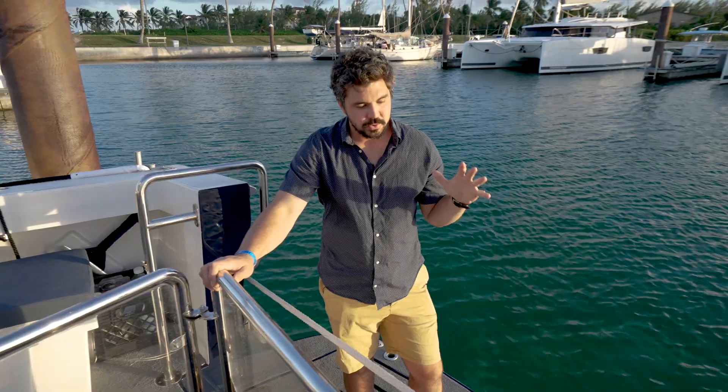Hey guys, Austin here. I wanted to give you a little behind-the-scenes tour of the RV Tigress, our new research vessel. We are so proud of her — it's such an incredible research platform and media platform. I wanted to give you a look at all the different aspects of this incredible boat, how we're using it, and really what we're going to be doing moving forward here on Tigress.